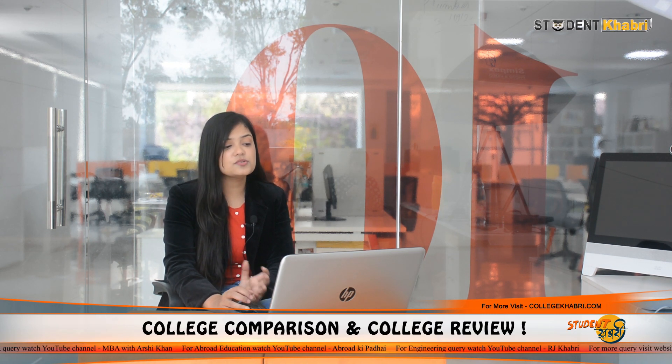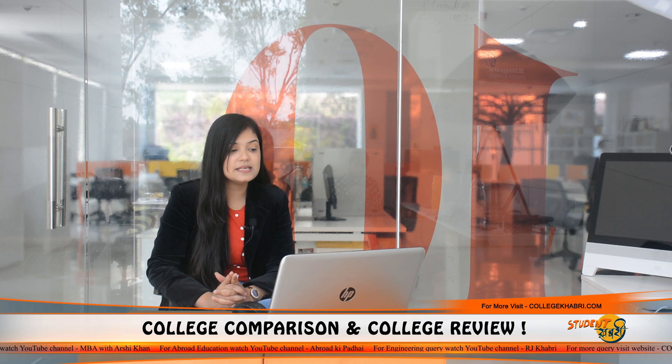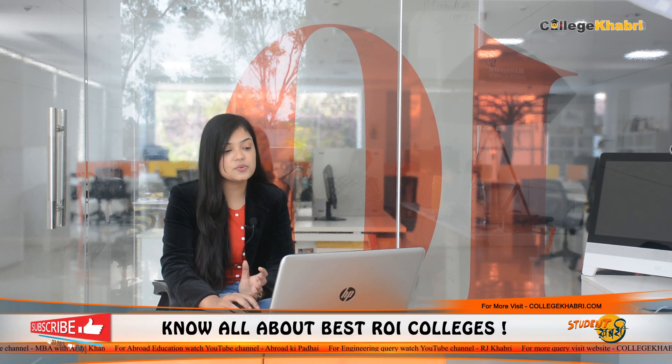If we talk about courses, they offer a number of courses. Some of the popular ones — for Engineering, you can do B.Tech, Bachelors of Technology. Admission is through Maharashtra CET. Available streams include Chemical Engineering, Civil Engineering, Computer Science and Engineering, Electronics and Telecommunication Engineering, and Mechanical Engineering.